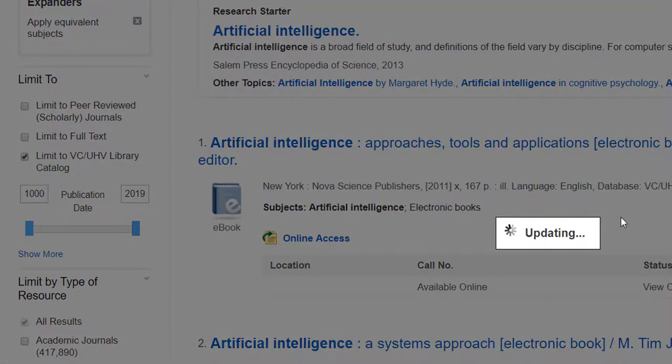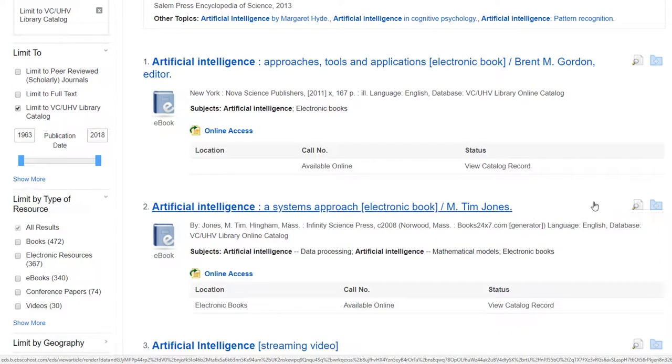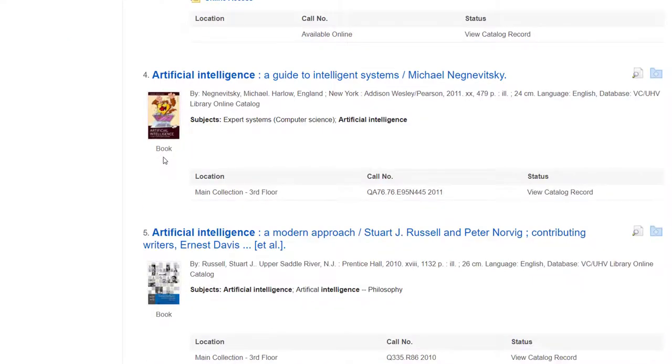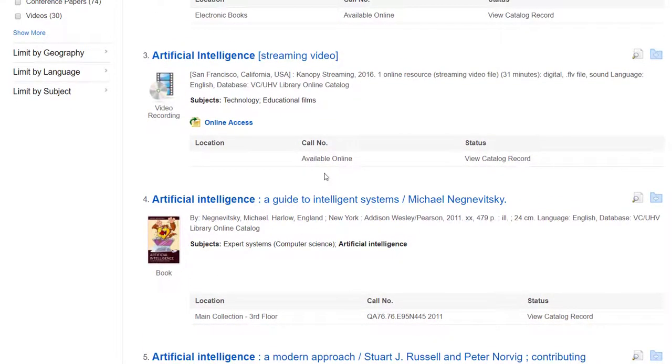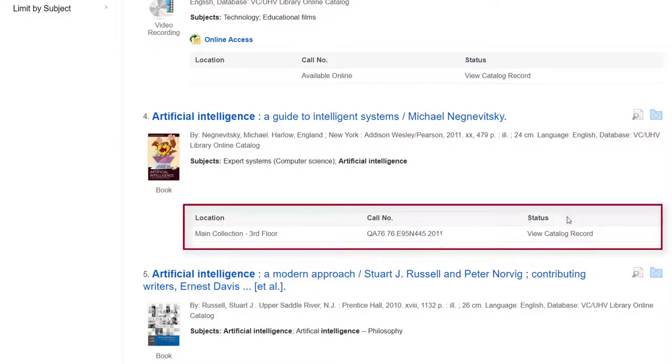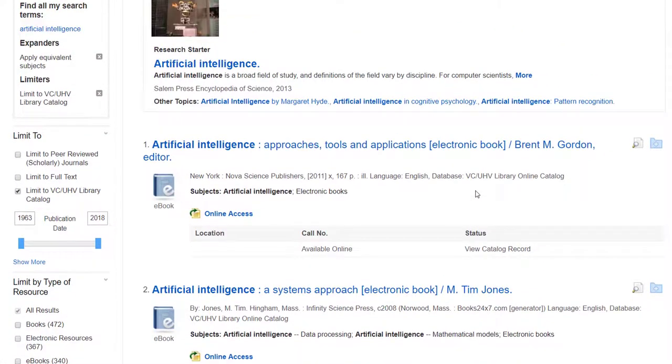So we can check the limit to library catalog box. And as we scroll through, you can look at the icons to see what types of resources we got. So we have a few ebooks, a video recording, and a print book. If you'd like to get electronic access to our resources, all you have to do is click on online access. If you'd like to get a print book, make sure you know where it's located, the call number, and the status of the book.